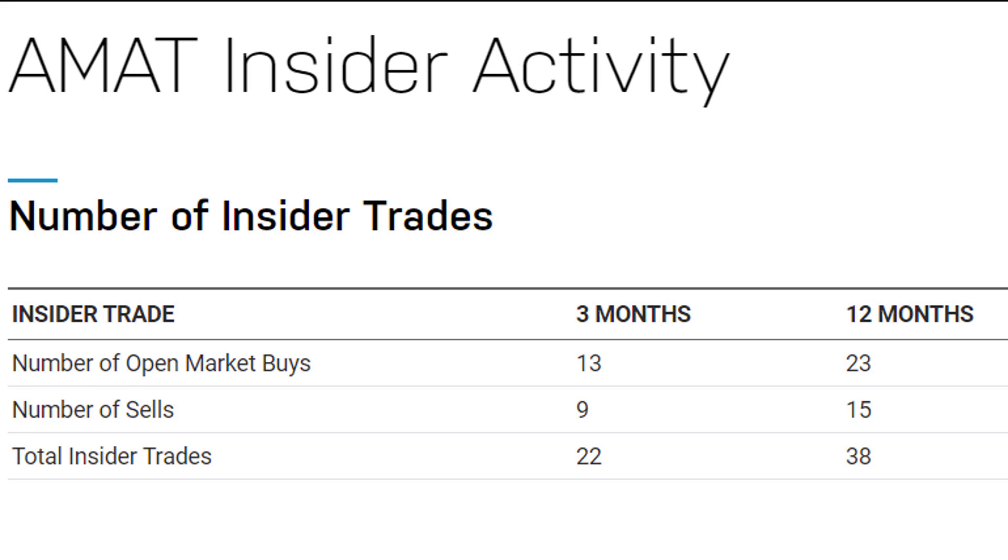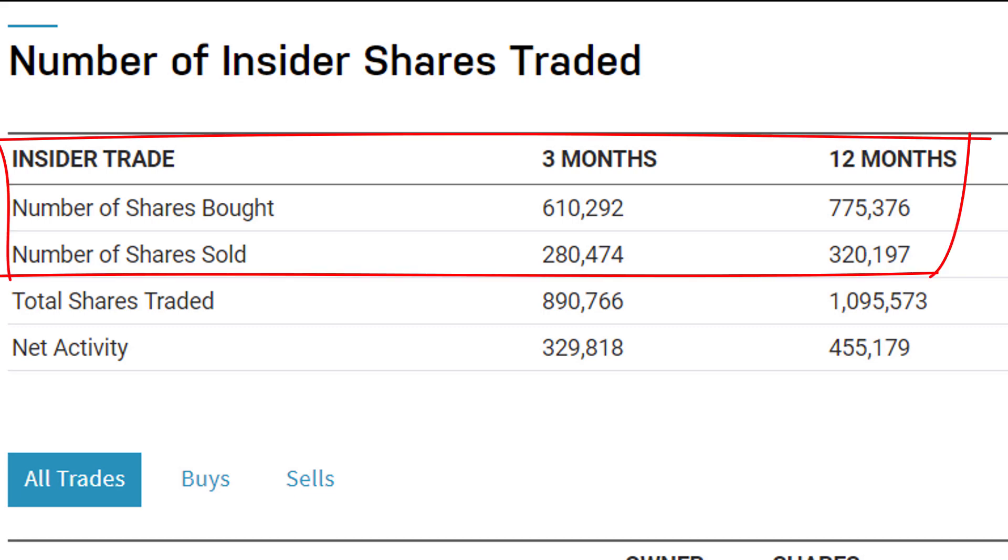One last factor is insider trading activity. In the past year, and even the past three months, there are more insiders buying than selling. When you look at number of shares involved, more than twice as many shares were bought in the past three months compared to shares sold — that's quite a positive signal. These insiders already own lots of shares of this stock, and yet they're buying more. That's a pretty positive signal.